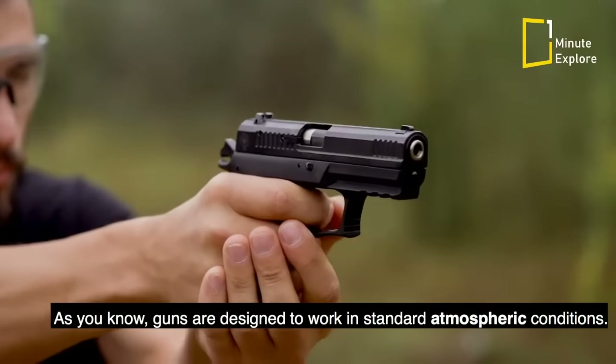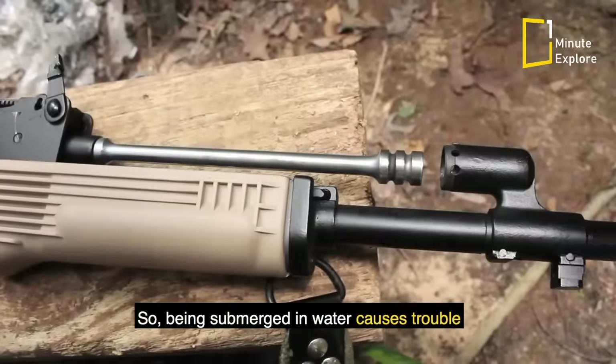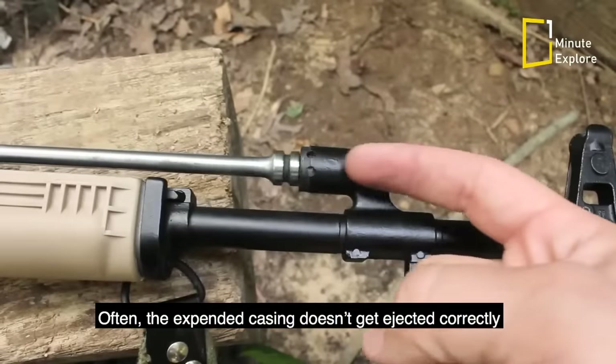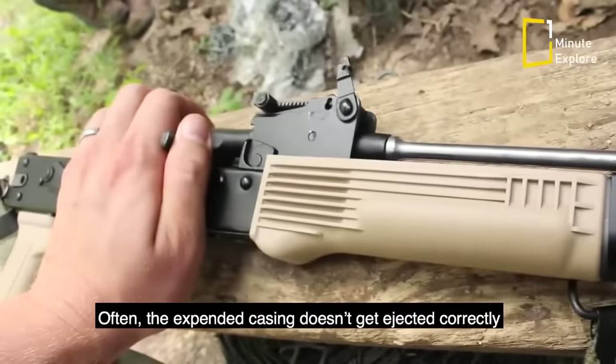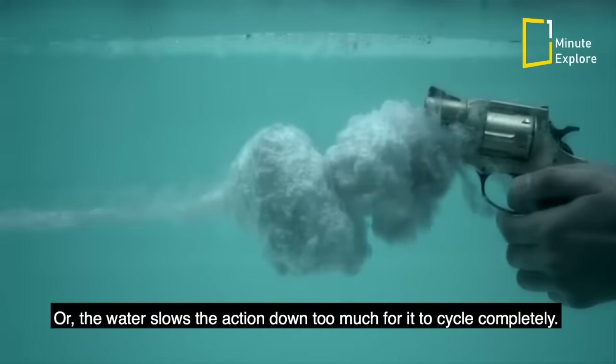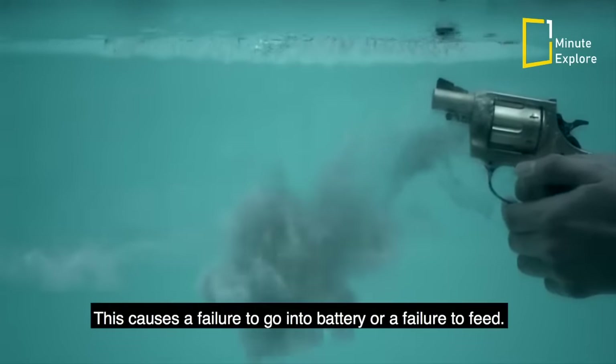Guns are designed to work in standard atmospheric conditions, so being submerged in water causes trouble with the action of most semi-automatic handguns and rifles. Often the expended casing doesn't get ejected correctly and causes a stovepipe or failure to eject, or the water slows the action down too much for it to cycle completely.